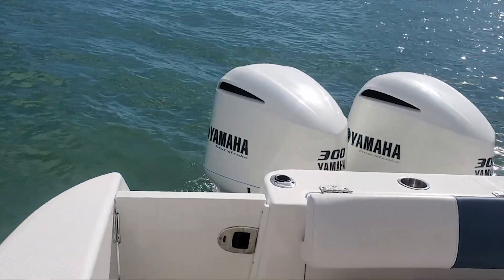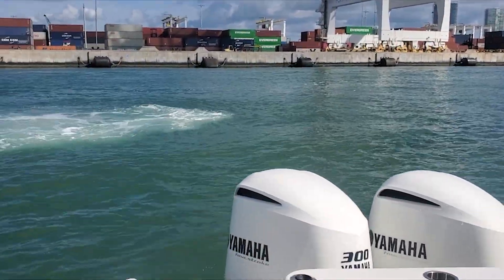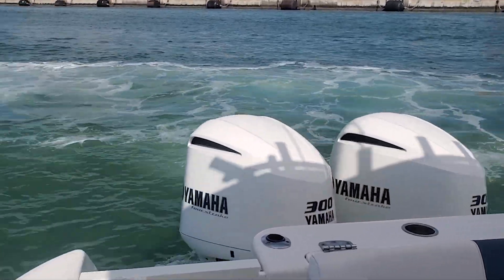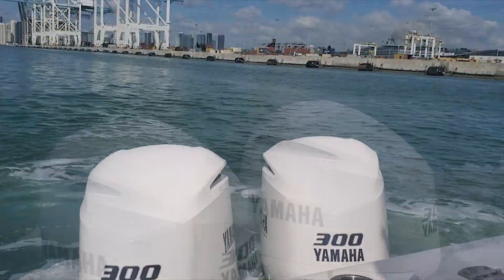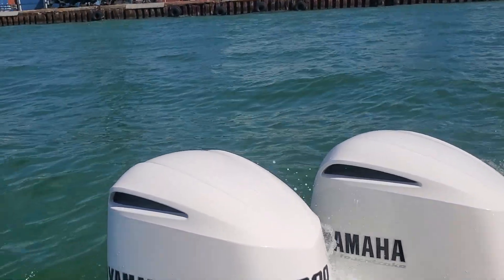Then we tried operating the boat in reverse, and there is a very noticeable difference as opposed to stock props — the boat just spins around. You can feel them getting a much-enhanced grip on the water, and there's visibly less white water being generated. When you compare how the boat handled in reverse with the stock props, the difference is really quite substantial.